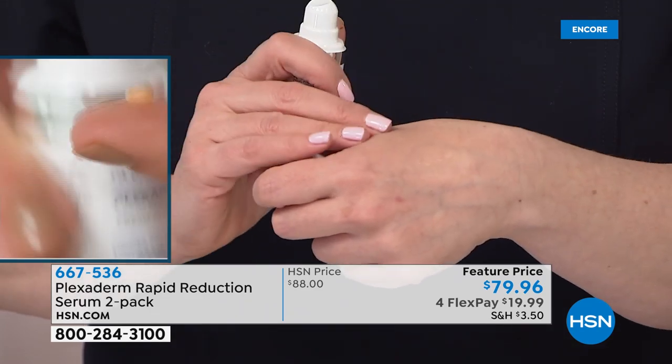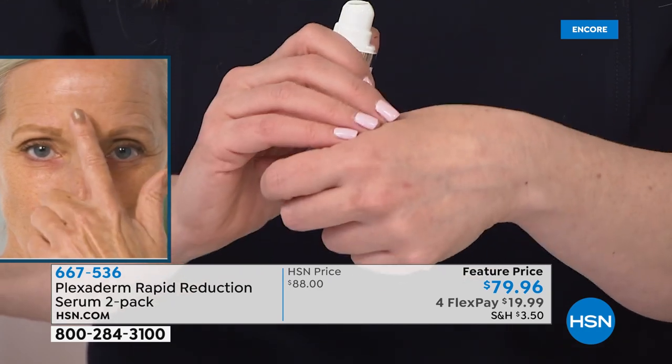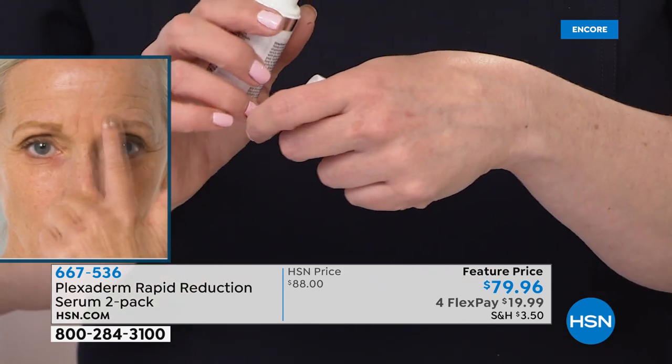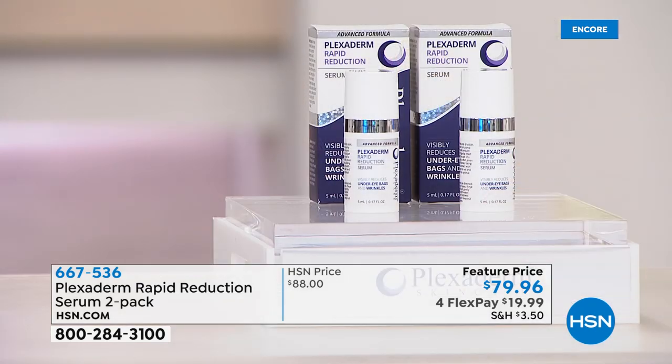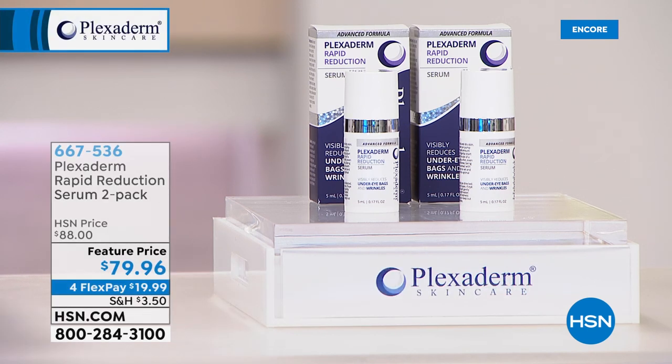That's how Plexiderm can claim it lasts up to 10 hours. Use it during the day or for your highly photographed evening events. You're getting two today, and they last a long time — unopened, the shelf life is two years; opened, it's one year.